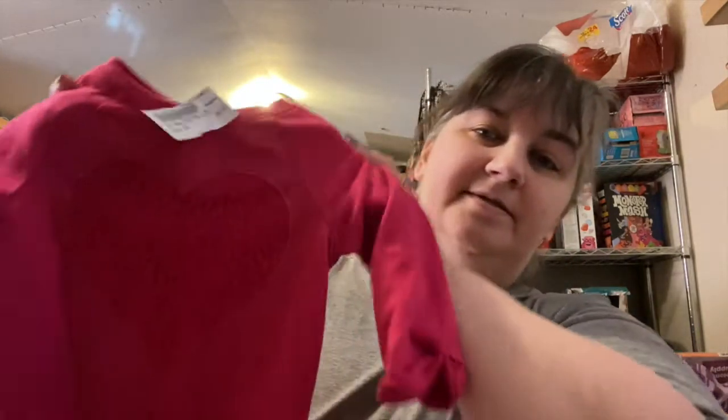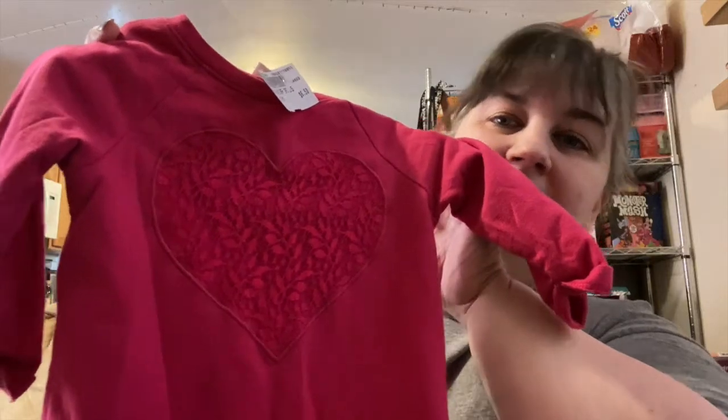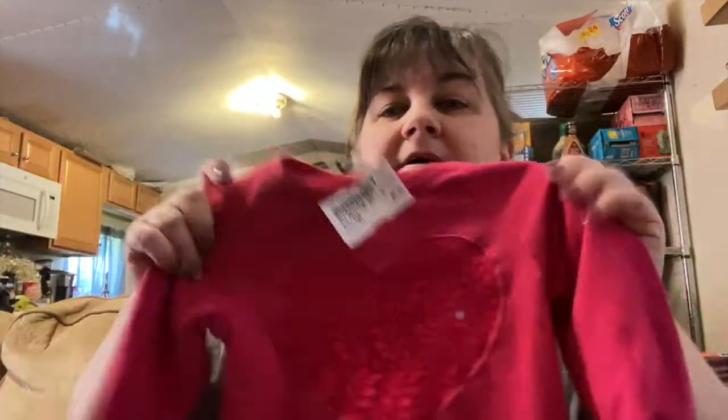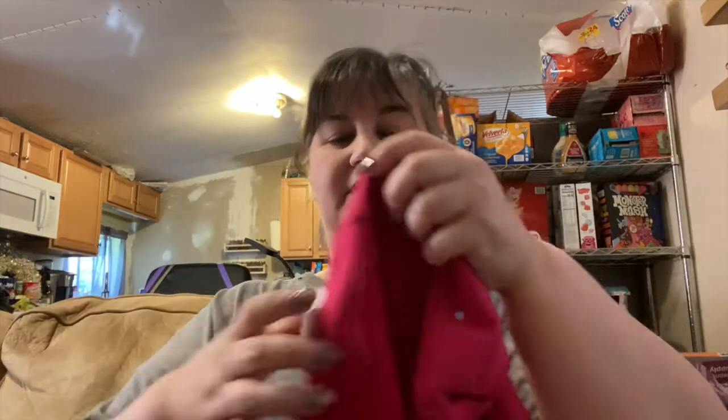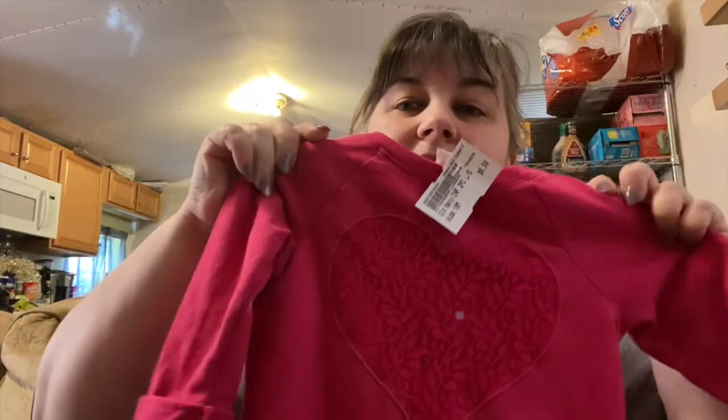And lastly, finally something other than Carter's — Old Navy! This was $6.50, another 18 months — everything I got was 18 months. It's a long sleeve with a cuff sleeve and a heart on it. I just thought this was super cute.